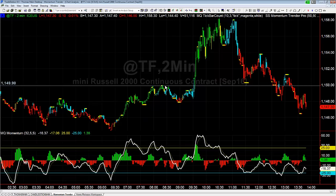Hey there everybody, Thomas Wood with ValueCharts.com, it is Friday, July 1st. I'm going to take a look at the Russell, and more specifically what happened here with the Russell — this is the third time this week we've had this early morning breakout.